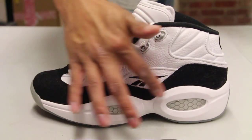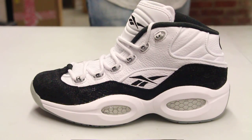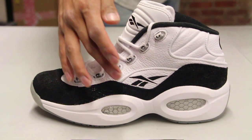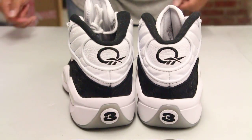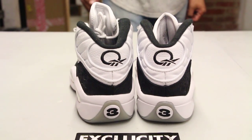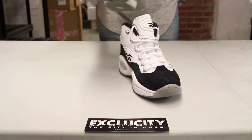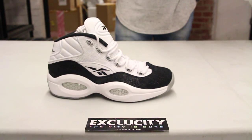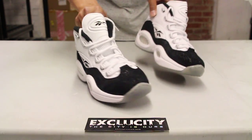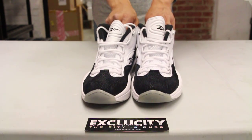The upper part of the shoe features a suede material on the toe box, continuing on the side panel. You got some leather on the upper part with black branding — the Reebok logo, the Question logo on the back, and the number three on the heel. The shoes come with circular laces, Reebok branding along the eyelets, mesh on the tongue, and the Reebok logo at the top.